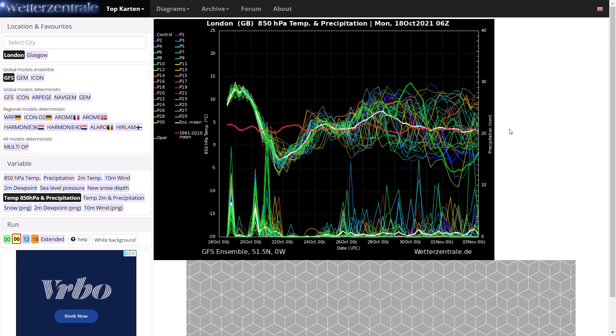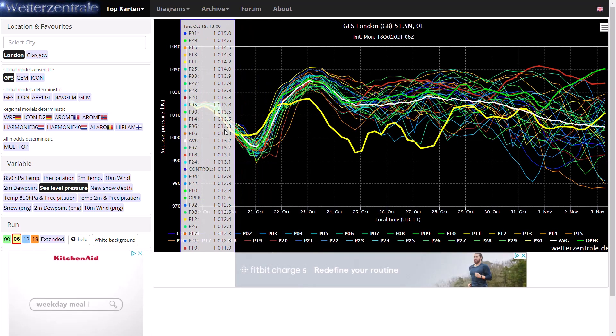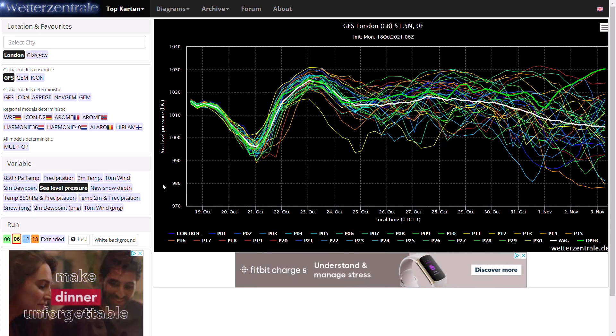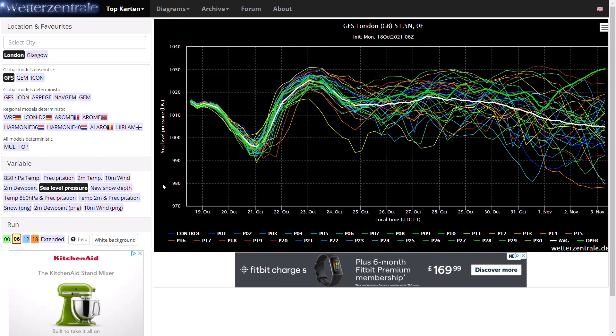Looking at the ensemble sea level pressure for London — low pressure pushing in over the next couple of days, then high pressure in about four days' time as that low moves through, then a weak low pressure signal for the foreseeable future before it dips again around Halloween to the start of November where we could see something more unsettled. It's going to be more unsettled in the north than in the south, simply because of where the jet stream looks like it's setting up, with higher pressure closer to the south.